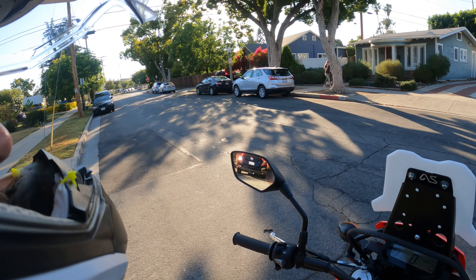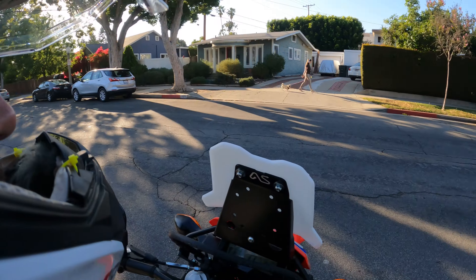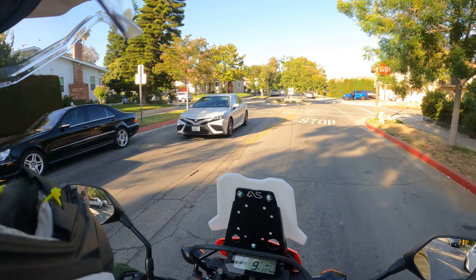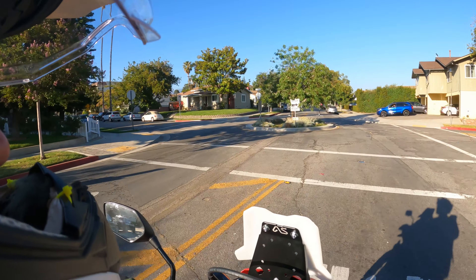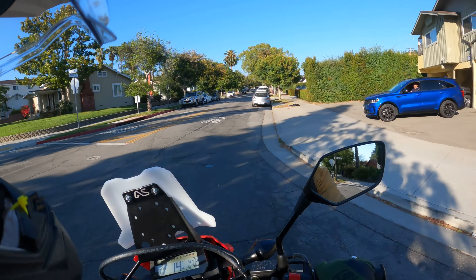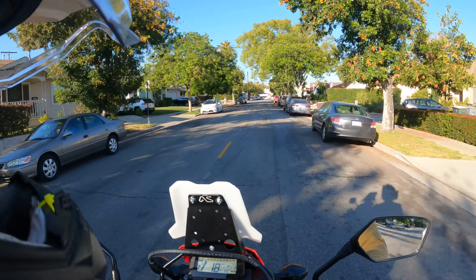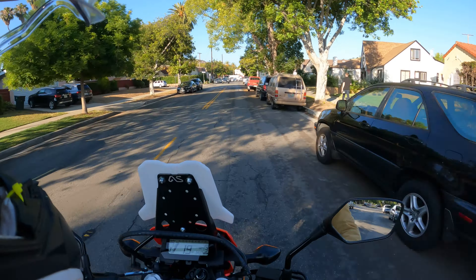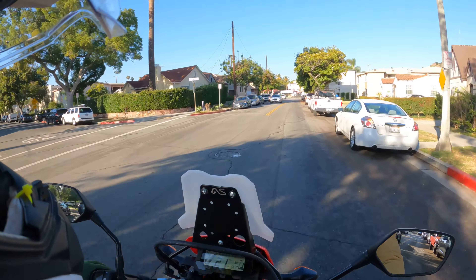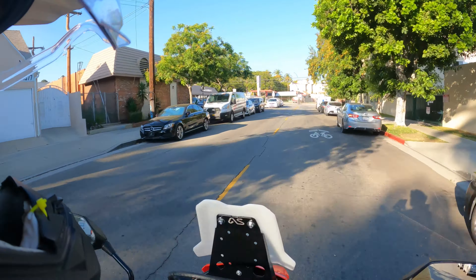So I'm gonna go up through Angeles National Forest, which is pretty much in my backyard, and we'll see how it does up there. I've only been really riding it around town, just trying to get past the break-in period, which the manual states is 300 miles. So I'm just gonna cruise for 300 miles, do an oil change — I'll probably do it right at 300 — and then I think I'm good to go after that.